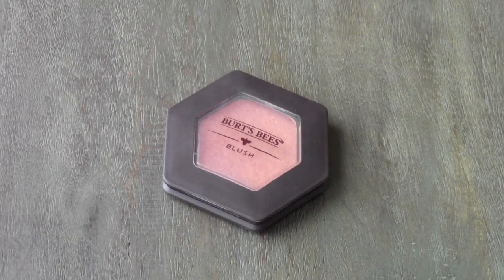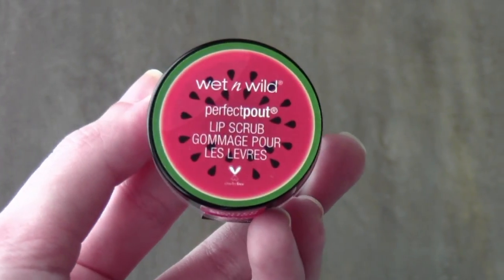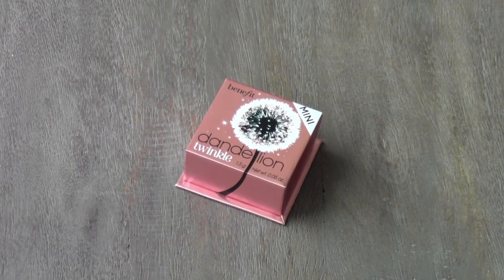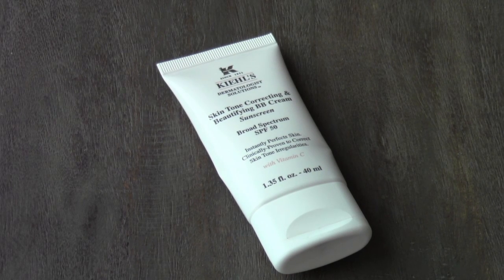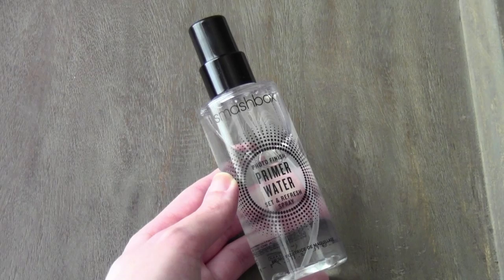I have the Burt's Bees Blush — this is one of my favorite blushes ever and I highly recommend everyone go out and purchase this one. I have the Wet n' Wild Lip Scrub — I love using this. I have a beautiful highlighter from Benefit Cosmetics, and also the Hoola Bronzer from Benefit. I've got the Kiehl's Skin Tone Correcting and Beautifying BB Cream with SPF 50. I have the Smashbox Photo Finish Primer Water — this is actually my second bottle and I love it so much.